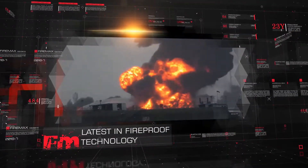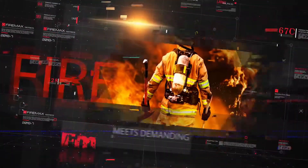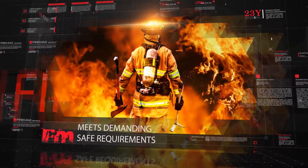Introducing FireMax, the all-new cutting-edge technology in fire protection from Blastek. FireMax, engineered by CarbonX, significantly outperforms all the products on the market today.